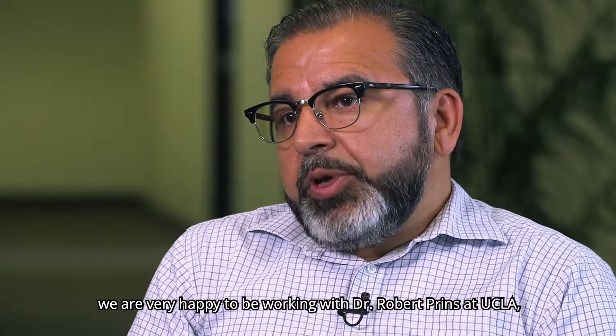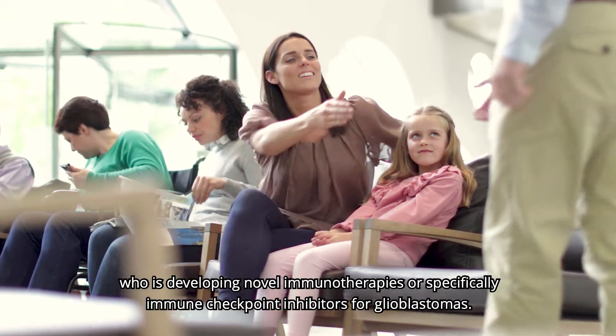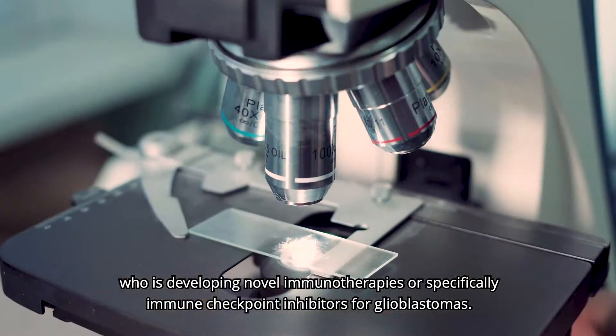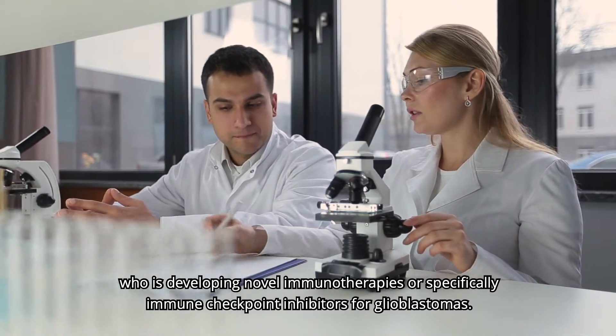We are very happy to be working with Dr. Robert Prince at UCLA, who is developing novel immunotherapies, specifically immune checkpoint inhibitors, for glioblastoma.